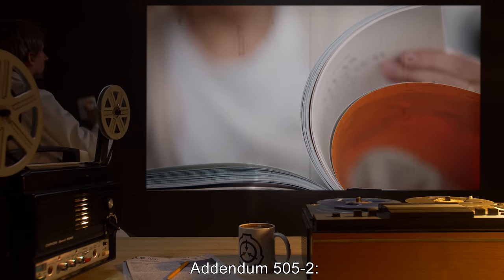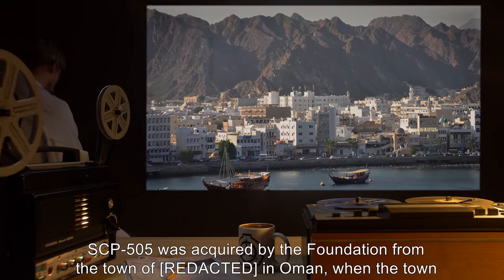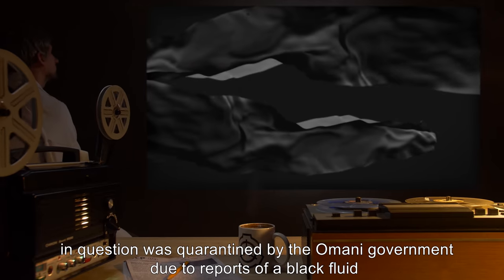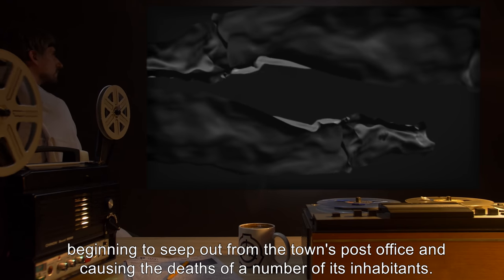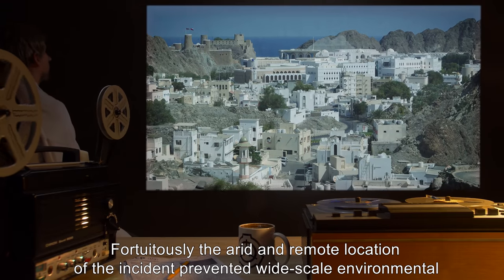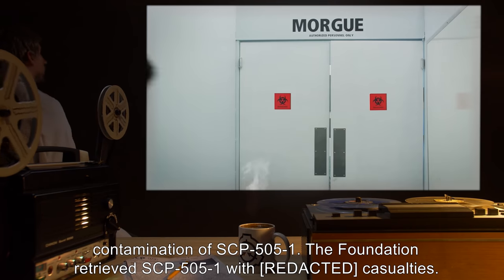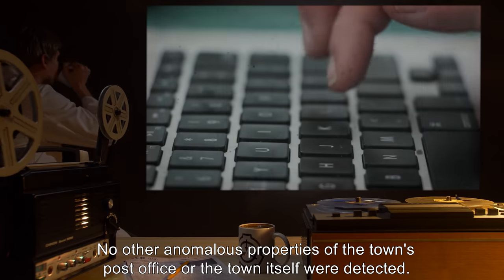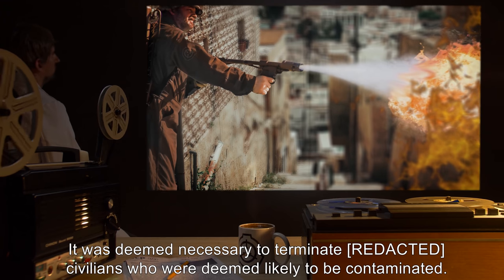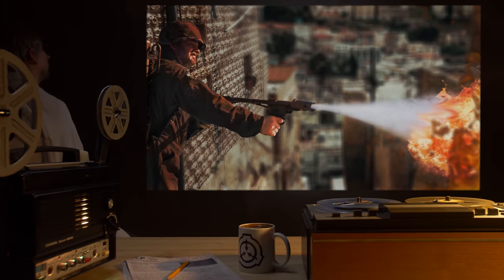Addendum 505-2: SCP-505 Retrieval History. SCP-505-1 was acquired by the Foundation from the town of Red in Oman, when the town in question was quarantined by the Omani government due to reports of a black fluid beginning to seep out from the town's post office and causing the deaths of a number of its inhabitants. Fortuitously, the arid and remote location of the incident prevented wide-scale environmental contamination of SCP-505-1. The Foundation retrieved SCP-505-1 with casualties. No other anomalous properties of the town's post office or the town itself were detected. It was deemed necessary to terminate civilians who were deemed likely to be contaminated. The incident was reported as a non-extranormal chemical spill.